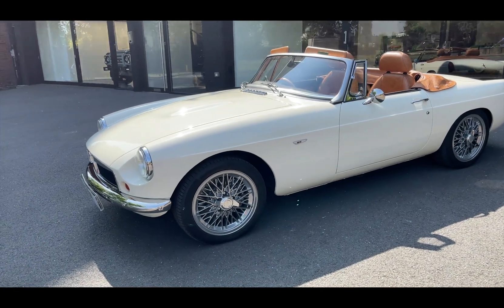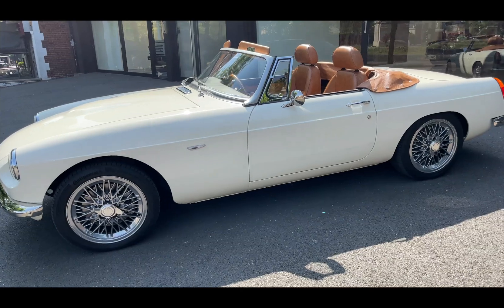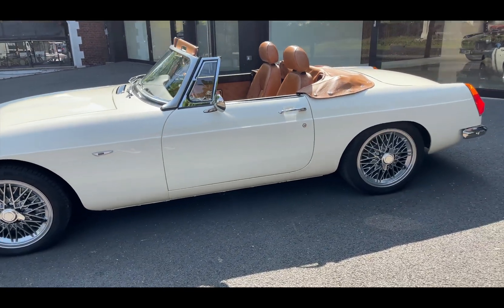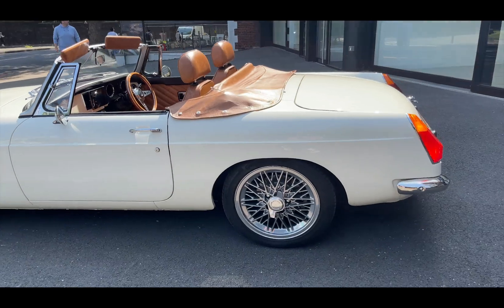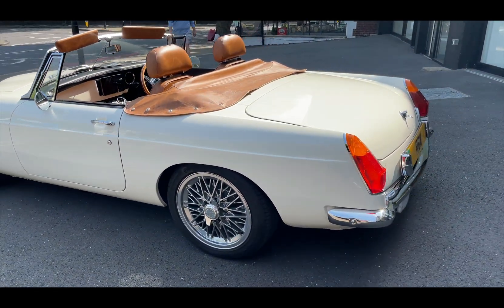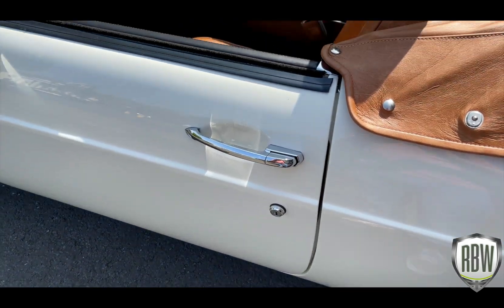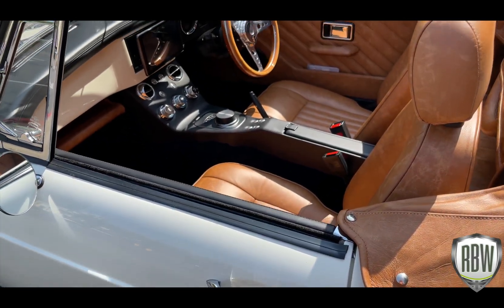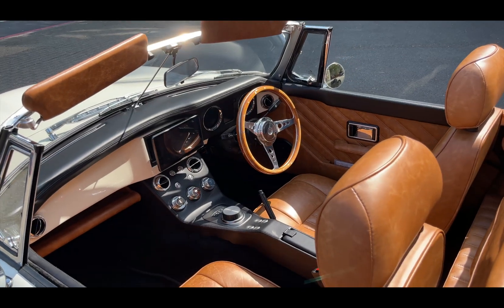So this morning we have something a little bit special. Instead of a video on my own 79 MGB GT, we will be taking a road test in this wonderful looking MGB Roadster, designed and built by RBW EV Cars. I am currently at their London showroom and I'm really looking forward to experiencing this incredible vehicle. I am sure you will agree that it looks beautiful, its 60s style and charm shining through.